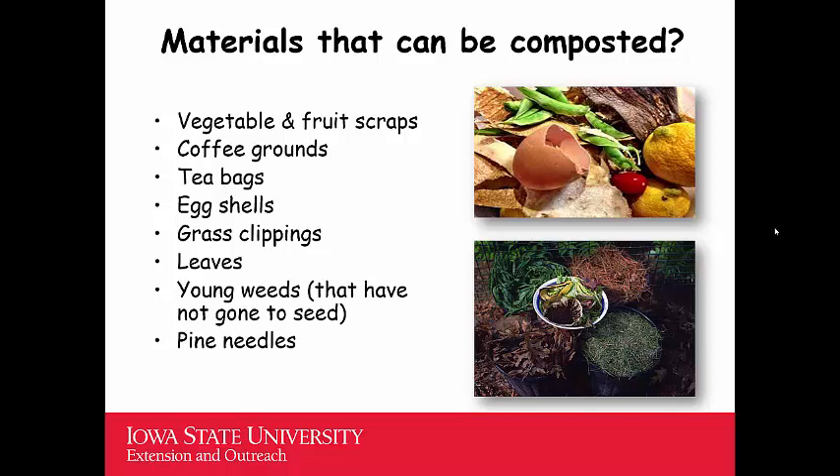What materials can be composted? Vegetable and fruit scraps, coffee grounds — many coffee companies now make biodegradable sachets, so the grounds and filters can be used. Tea bags, as some companies make biodegradable ones. Eggshells, grass clippings collected when mowing your lawn, leaves, and young weeds — but only young weeds, not plants that have matured and have a seed head, as those add weed seeds to the pile. Pine needles can also be used. Most of these fall in the greens category as they decompose fairly quickly.